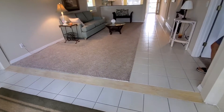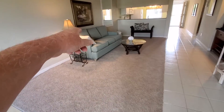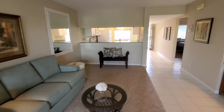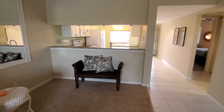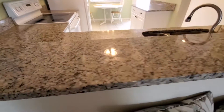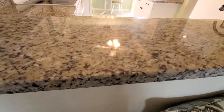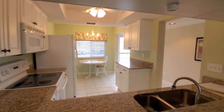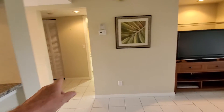Looks like the carpet is pretty fresh. Couch is brand new. Open kitchen. Nice granite on the countertops. Bedroom two.